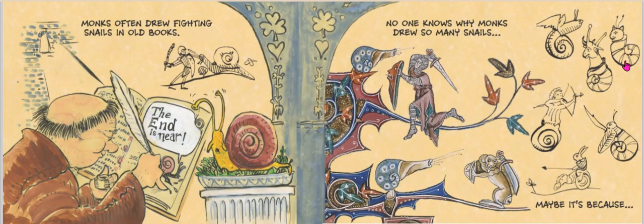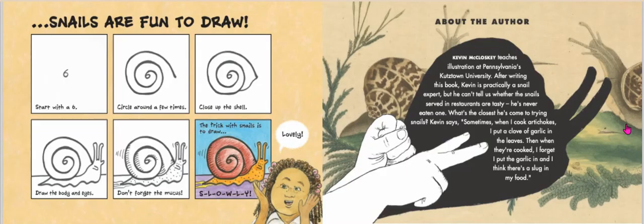Monks — people who recorded information in books and in speech — would often illustrate stories in medieval books using knights in shining armor battling not a fiery dragon, but a snail. Nobody really knows why monks drew so many snails. Maybe it's because snails are fun to draw. You should try one today: start with a six, circle around a few times into a spiral, close up the shell, draw the body and eyes. Don't forget the mucus — the trick with snails is to draw slowly.